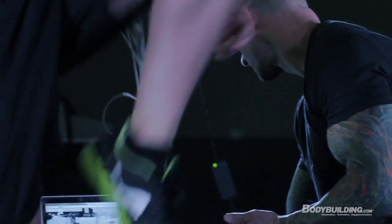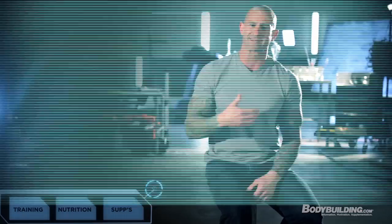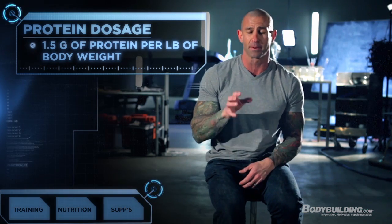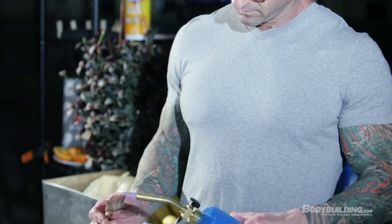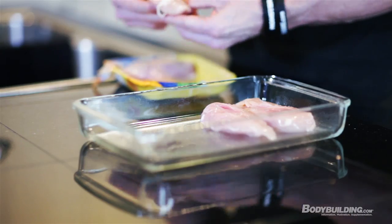How much protein do you need to consume while following Shortcut to Shred? Research shows that anyone training intensely needs at least one gram of protein per pound of body weight — at least. There is research showing that going as high as one and a half grams per pound of body weight was very effective for promoting muscle growth and strength gains. That's basically what you're going to be eating, and it's what I've found works with thousands and thousands of people on higher protein diets. Getting in one and a half grams per pound is critical — not only for growing muscle and building strength, but also for shedding body fat on the program.